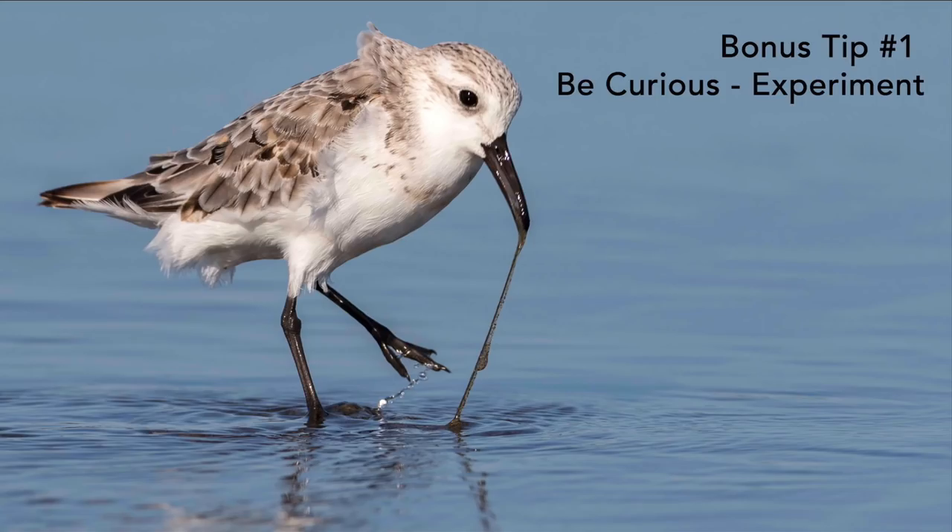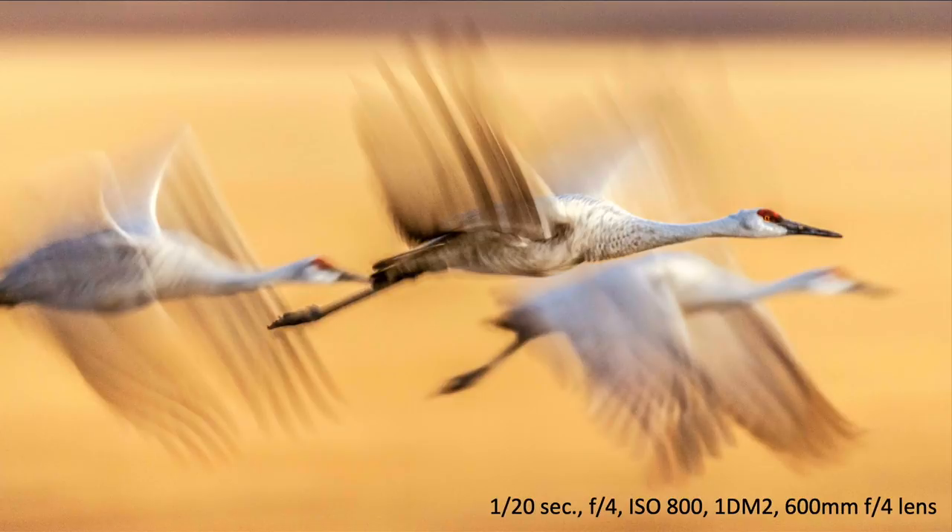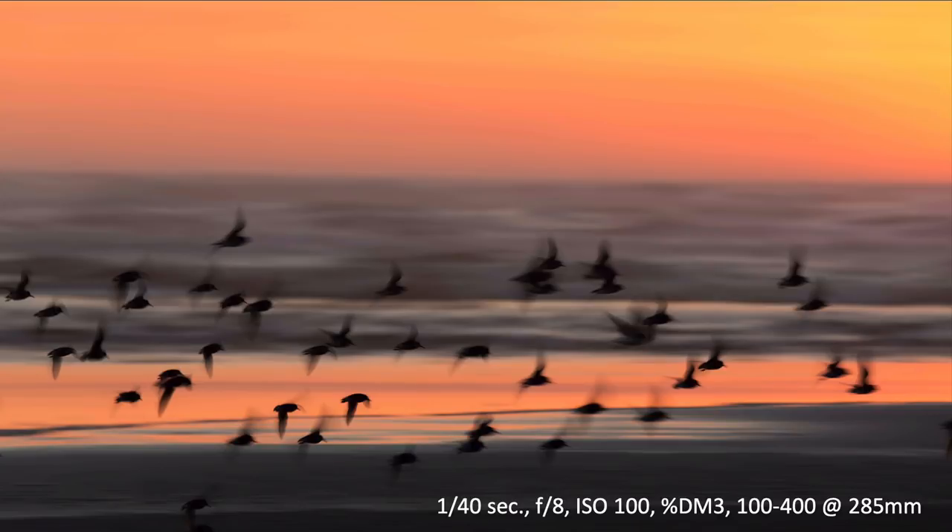Bonus tip: be curious and experiment. On one of my first trips to Bosque del Apache, we saw cranes flying by cornfields at night and experimented with flash and slow shutter speed. One image used a 1/20th of a second shutter — no fill flash — while panning with the birds moving across the corn, creating blur in the background. At sunset with western sandpipers, following the birds along the beach at a slow shutter speed blurs both the waves and the birds, creating evocative pan-blur images.